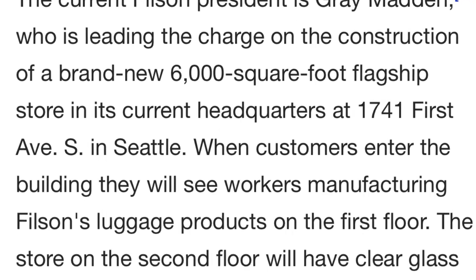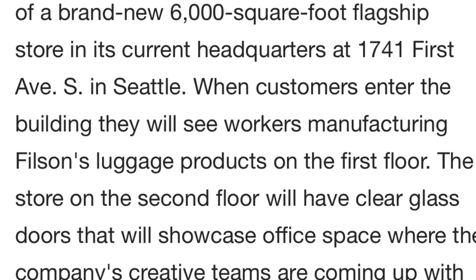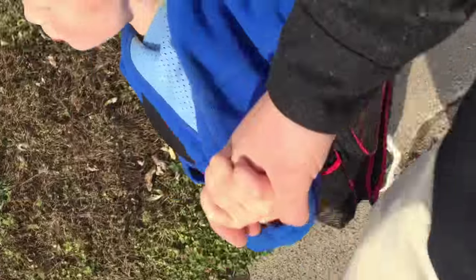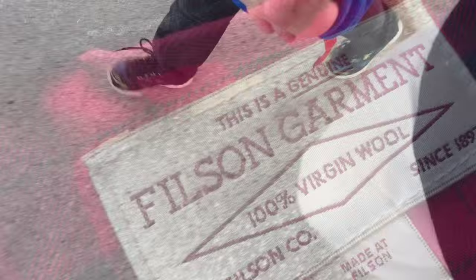The Filson Mackinac Cruiser is one of those jackets you choose primarily for yourself, so you'll have a jacket you can enjoy and rely on for a long time. But with this level of quality and this kind of traditional design, there is the hope that someday you might be able to pass this jacket on for someone else to enjoy.